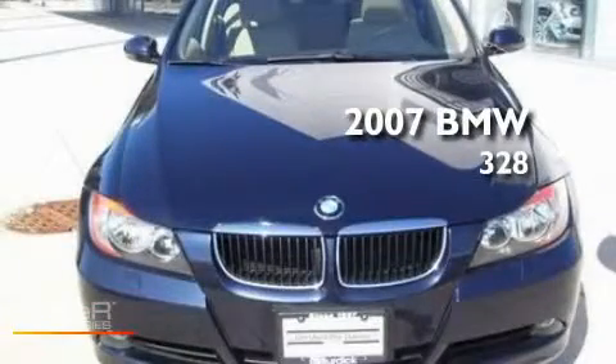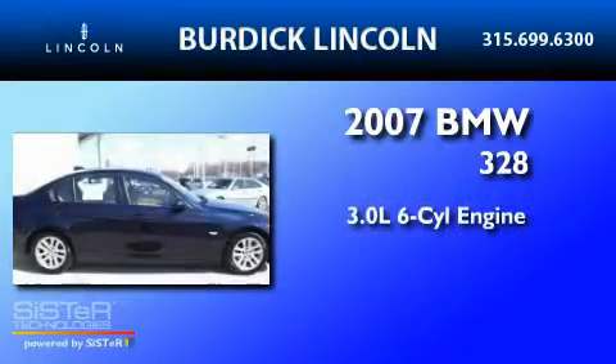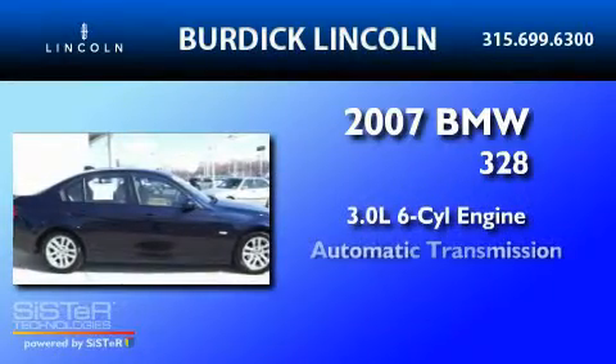This is a 2007 BMW 328. It has a 3.0 liter six-cylinder engine, an automatic transmission, and all-wheel drive.